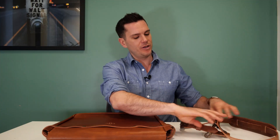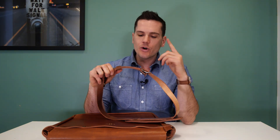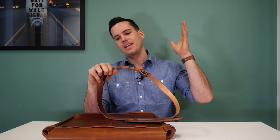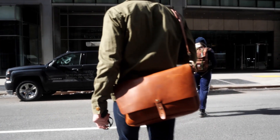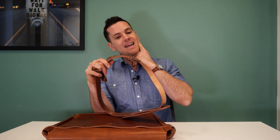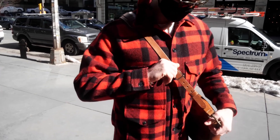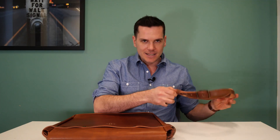You can lengthen and shorten the strap with a classic belt buckle. I'm six feet tall and as you can see in this video it hangs fairly low — I'm very happy with the length — but if you're on the shorter side you might potentially find yourself having to punch new holes in the strap so it doesn't dangle past your hips too far.